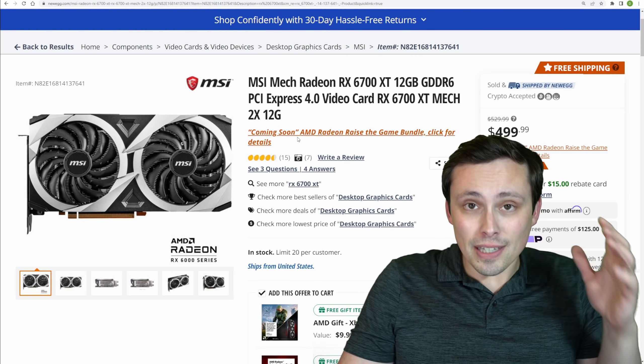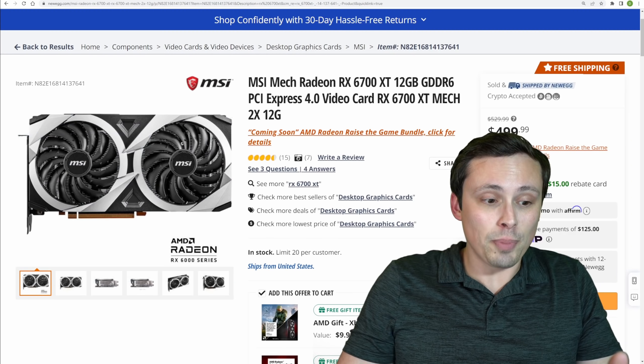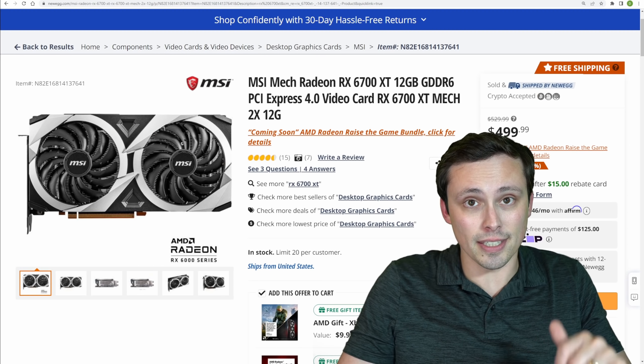Please don't waste your money on a fancy cooler when you could have just bought a better graphics card. Let me know what you think in the comments, and I hope you have an excellent day.